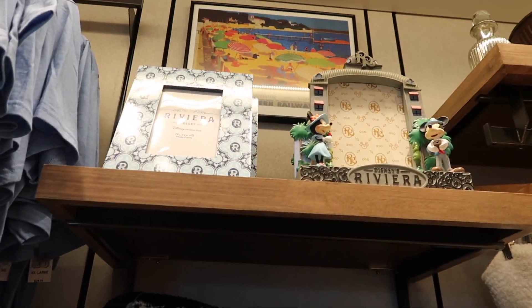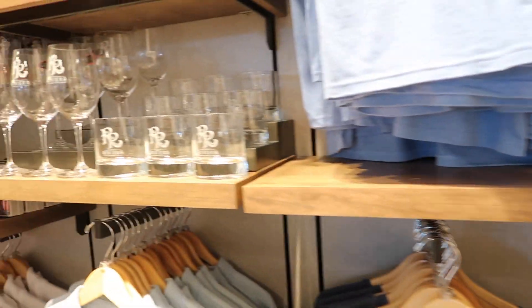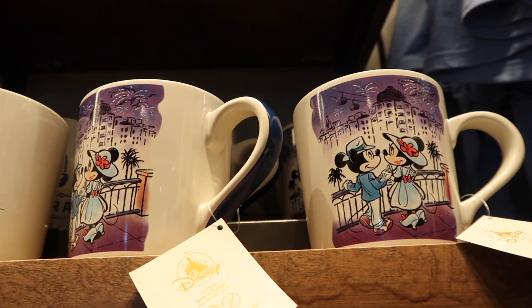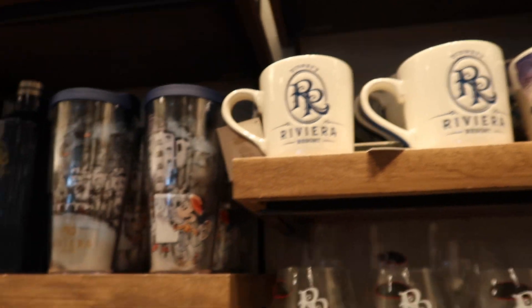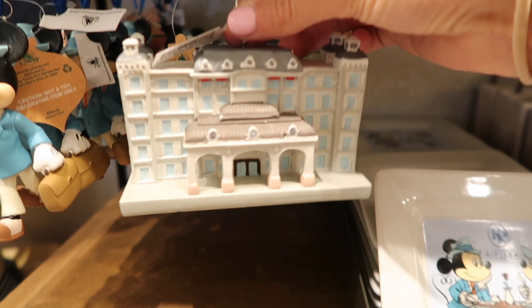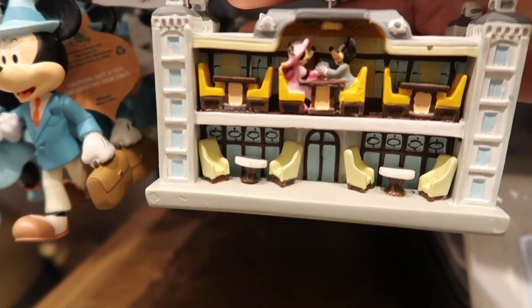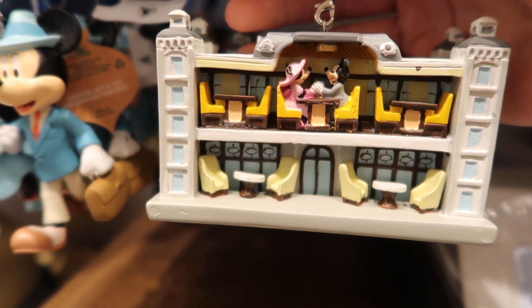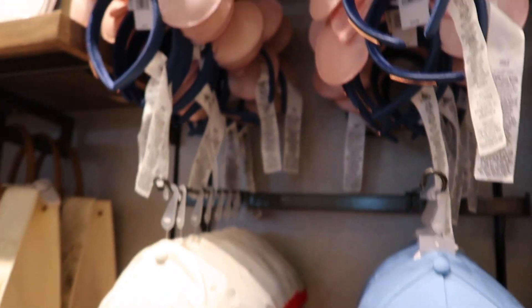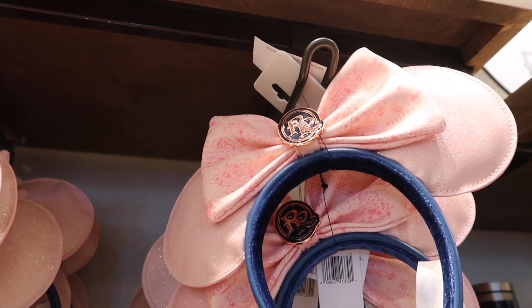There are Riviera branded picture frames, pillows, luggage, and glassware. We have this glassware — it changes colors with the heat temperature. We also have this ornament, and when you turn it around — cute! Very cute stuff here, and really pretty ears. That pink color is very beautiful.